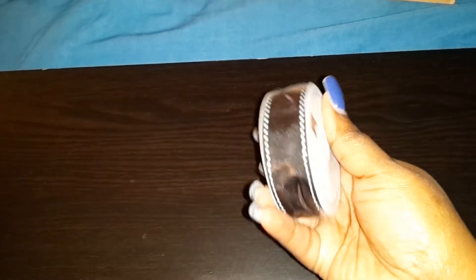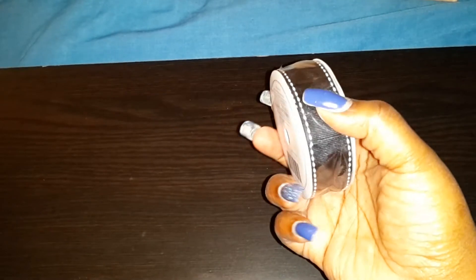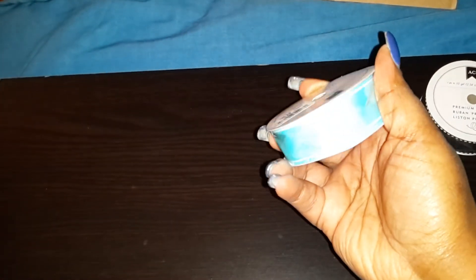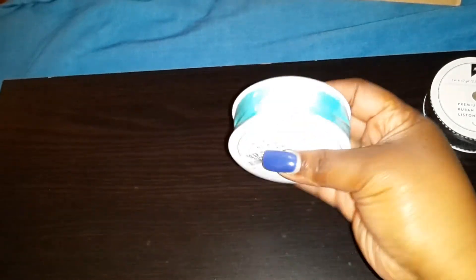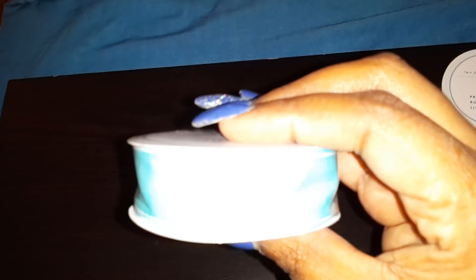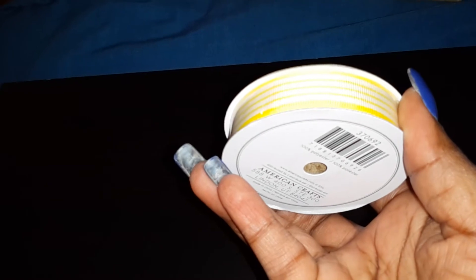I got this pretty ribbon by American Crafts. I love ribbon with the white stitching — I don't buy a lot of ribbon, but these I had to get. The glare is bad on this one, but it's like a turquoise blue color with white stitching. And then I got this one — I don't think I have a lot of yellow ribbon at all.